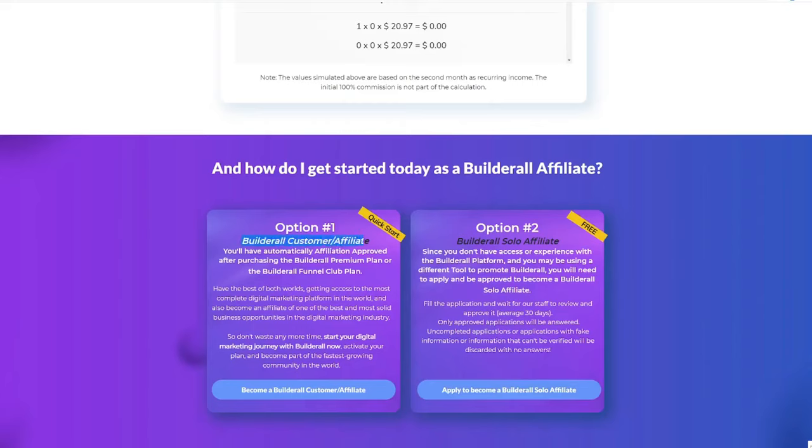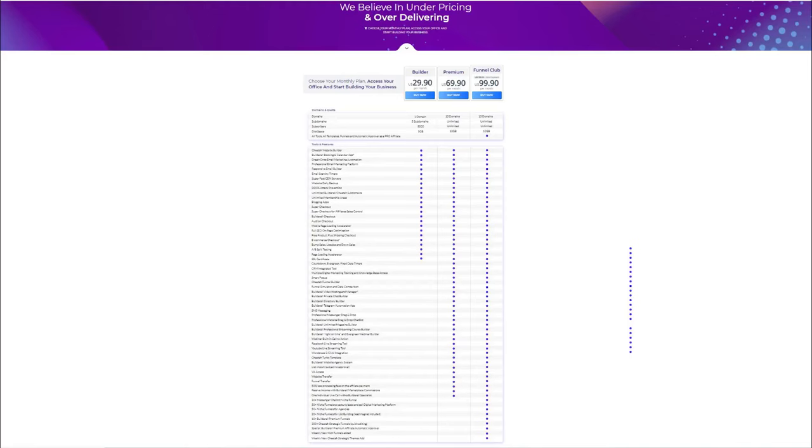The second method, which I recommend, is to subscribe with the Builderall Premium Plan or Funnel Club Plan. When you are subscribed to these plans, you are automatically approved as an affiliate. You can use the tools inside Builderall for your own business as well as make a full-time income promoting the product itself. With this method, you will never have to wait to be approved and you can start promoting and earning right away.